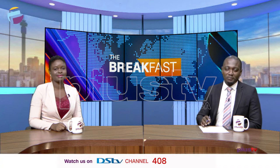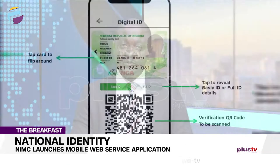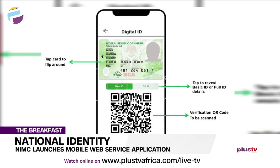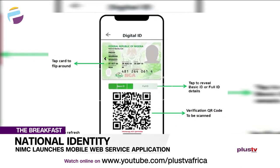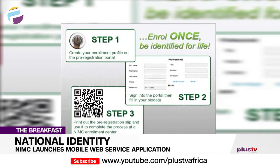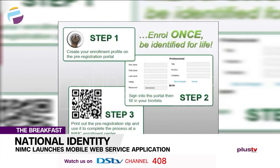Welcome back to The Breakfast here on Plus TV Africa. We're now going to be talking about the NIMC and a national identity number. There is a new application that Nigerians need to hear about. The National Identity Management Commission has launched a new mobile web service application to make it easier for Nigerians to use their national identity number. The commission has also launched an improved national identity number slip ahead of the April 9th deadline for the linkage of SIM cards with national identity numbers.